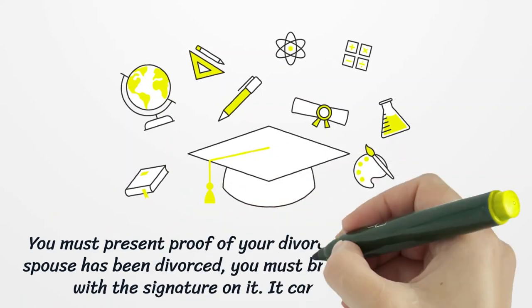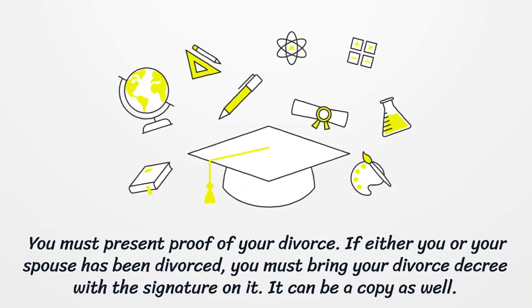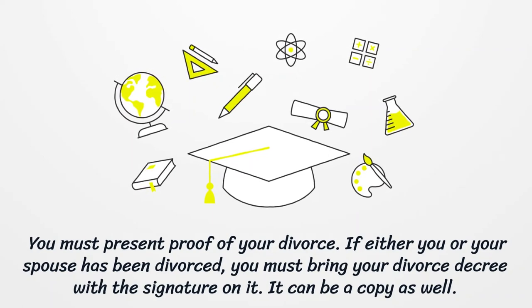You must present proof of your divorce. If either you or your spouse has been divorced, you must bring your divorce decree with the signature on it. It can be a copy as well.